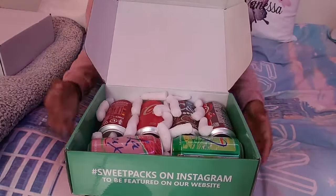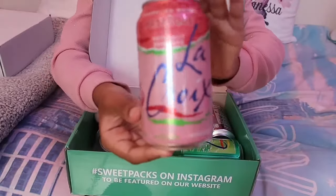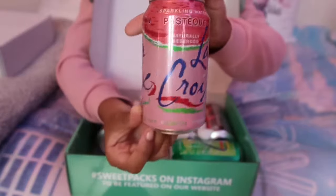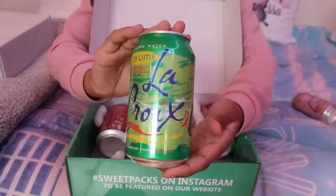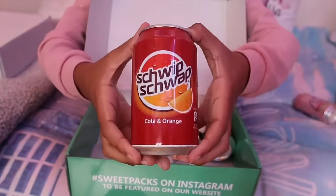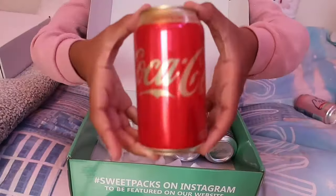My first Sweet Packs box was filled with all these cans and sodas. The first one was a LaCroix sparkling water in watermelon flavor, which I've never seen before, and the next one was a LaCroix key lime flavor. Then there was the Schwip Schwop cola and orange can, which is actually a really fun name.